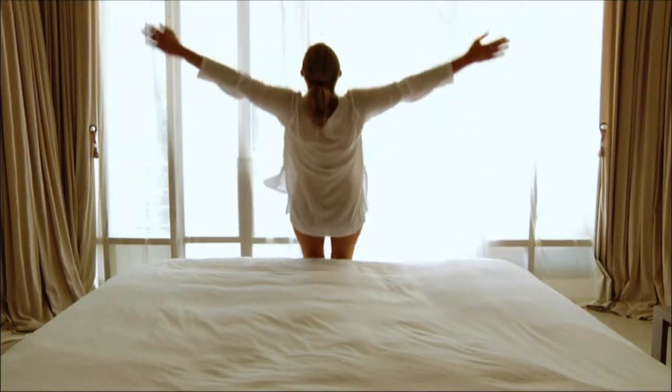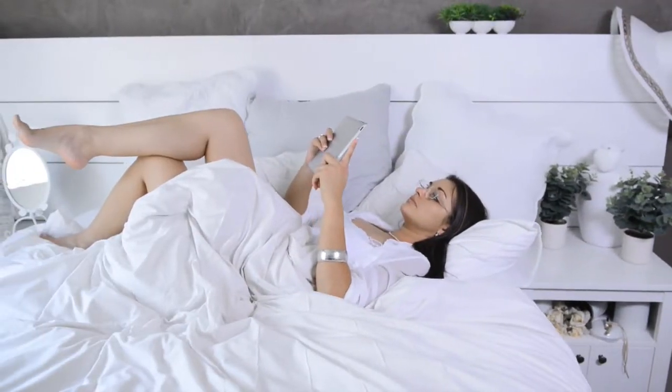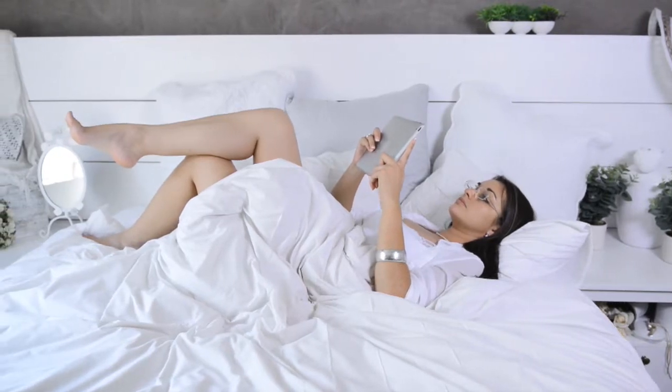The Paradox is everything that you didn't know that you wanted in a mattress. This mattress is soft, yet firm — firm, yet soft — and is further proof that Lebeda is at the cutting edge of innovation in the mattress industry.